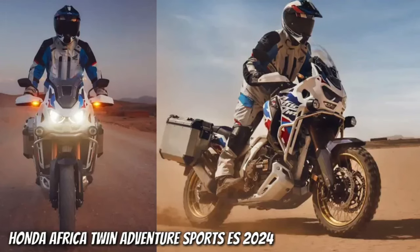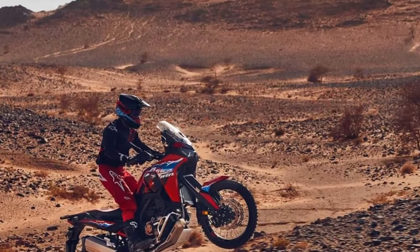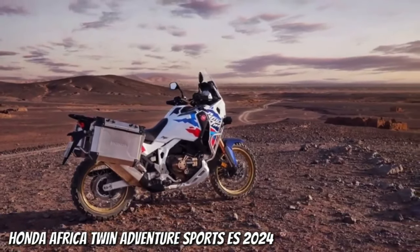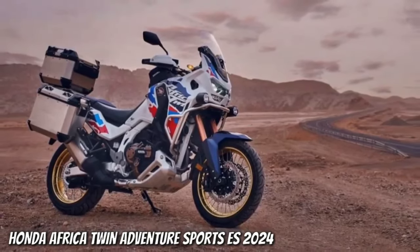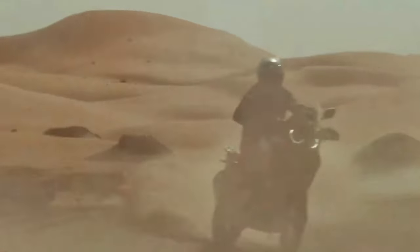The 1084 cubic centimeter engine has also received updates, with changes to the intake, combustion, and exhaust to produce more low and mid-range torque and a seven percent increase in peak torque, meaning 112 Newton meters (82.6 foot-pounds) is now available. Peak power for both the CRF 1100L and the Adventure Sports remains the same at 75 kilowatts or 100.5 brake horsepower.